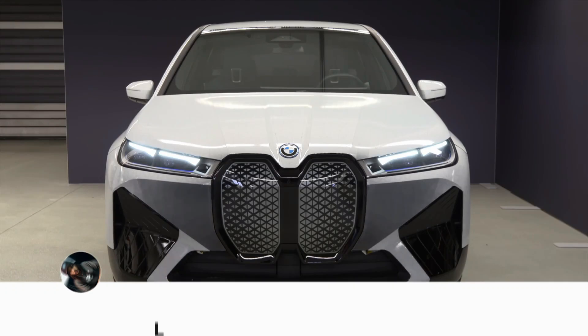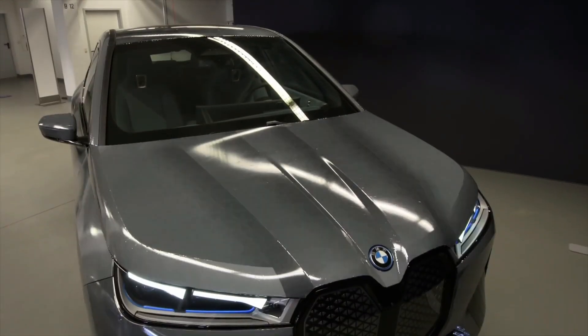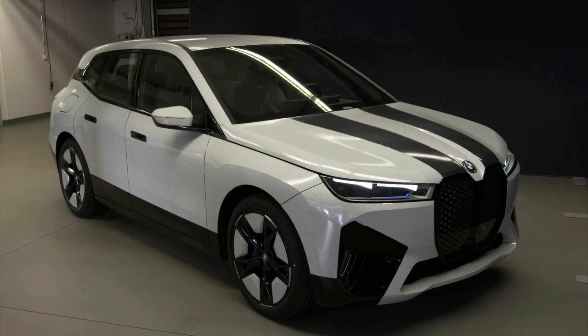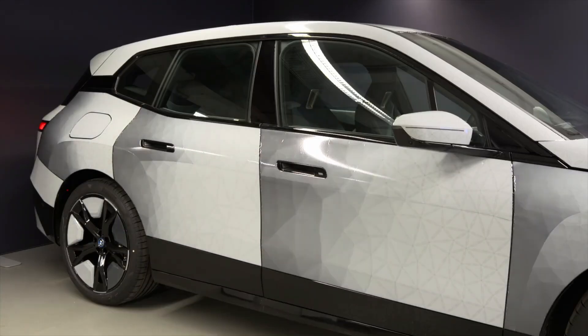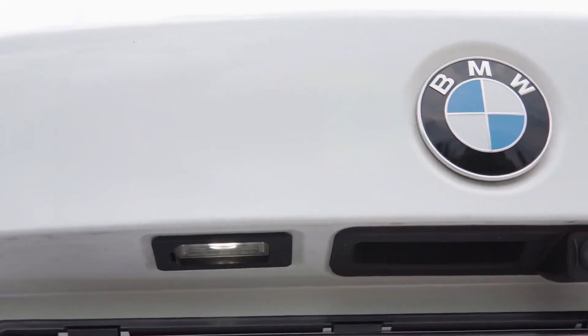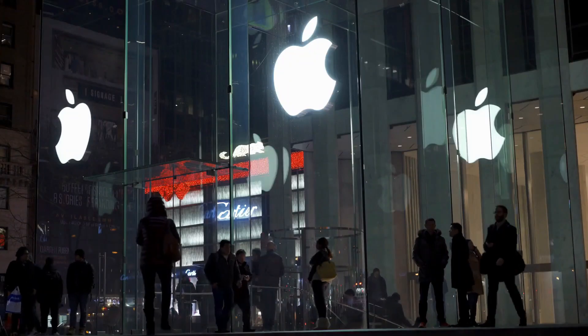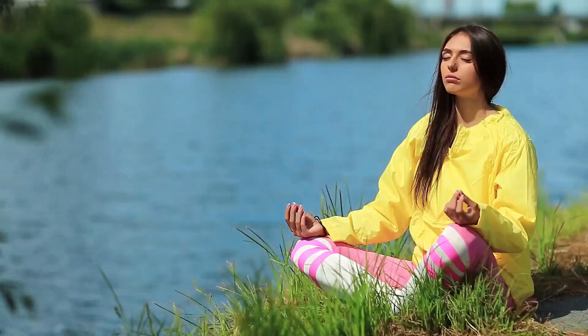I'm going to talk about the BMW iX Flow with e-Ink 2024, the ultimate shape-shifting car that can change its color, pattern, and even texture on demand. Yes, you heard that right. This is not a sci-fi movie. This is a real concept car that BMW has unveiled at the 2024 Consumer Electronics Show in Las Vegas. And let me tell you, it is mind-blowing.